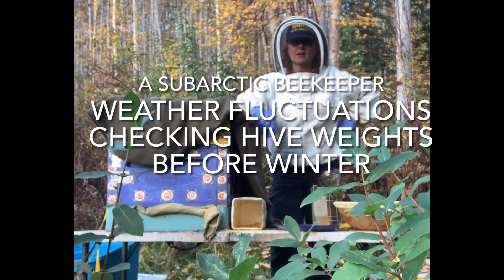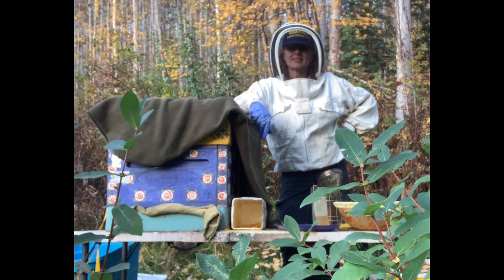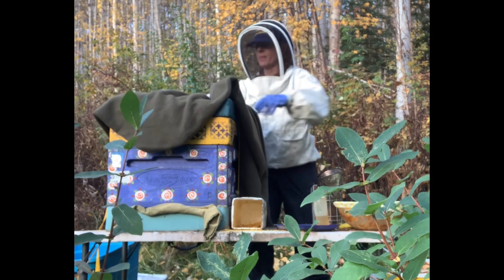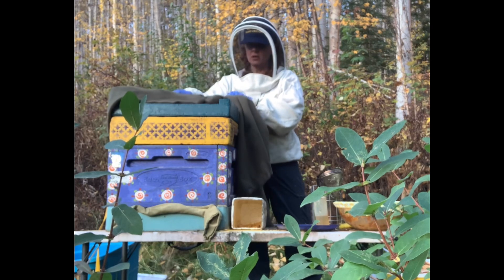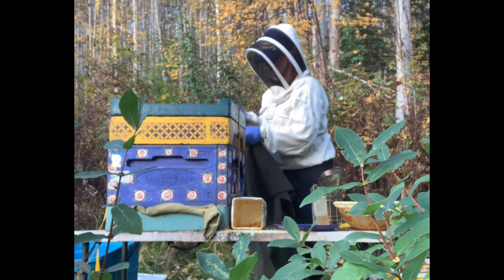Hi. I'm living north of Fairbanks, Alaska on a small farm called Happy Creek Farm. And I am feeding today.